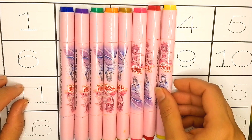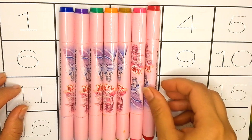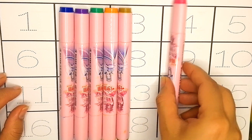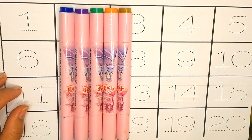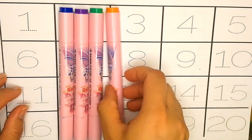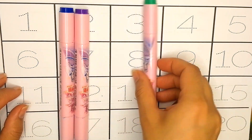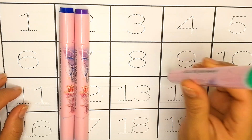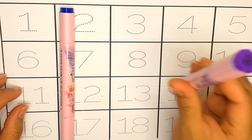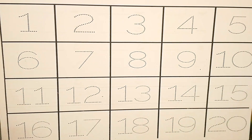Do you know about colors? This one is yellow color, red color, pink color, brown color, orange color, green color, purple color, and blue color. Let's write!